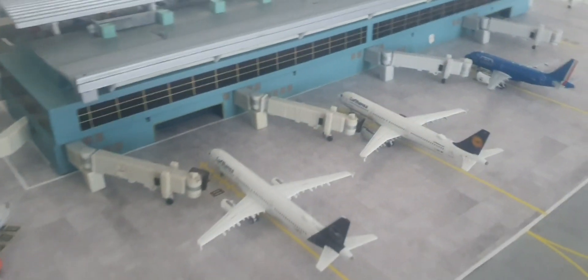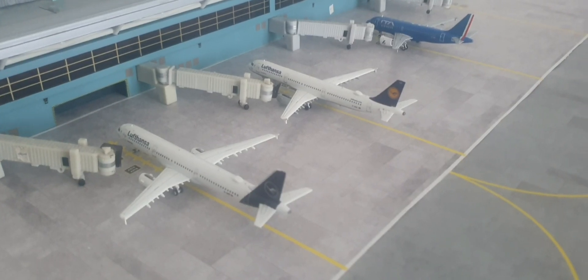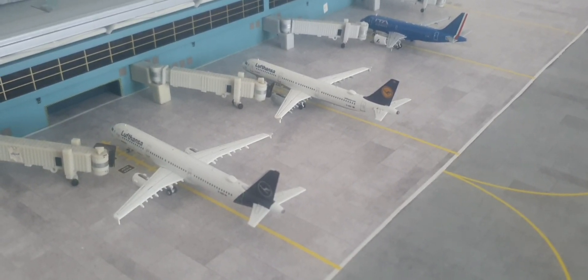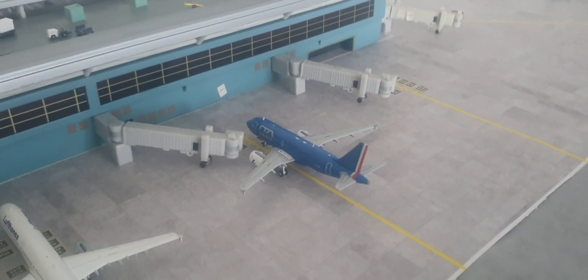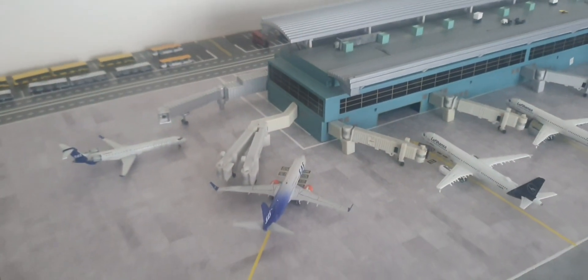We got two Lufthansa A321s, one in the new livery and one in the old, heading out to Frankfurt and Munich. ITA A319 heading out to Rome today. Thank you very much for watching and goodbye.